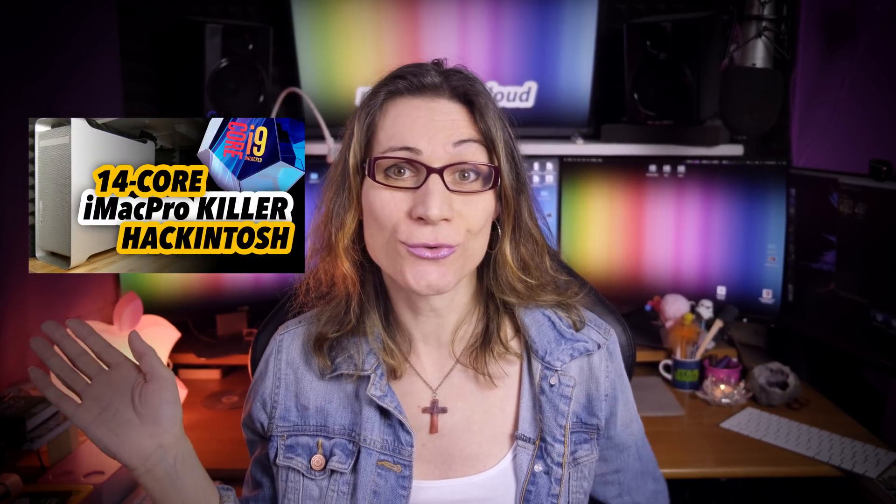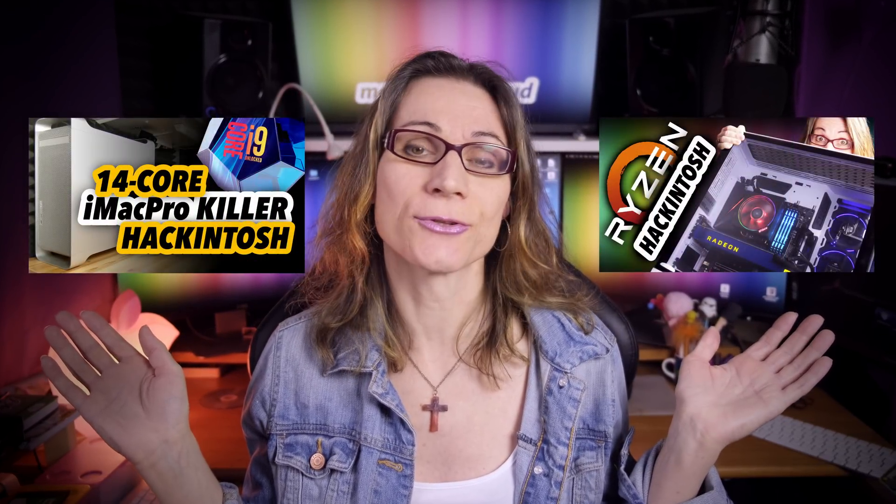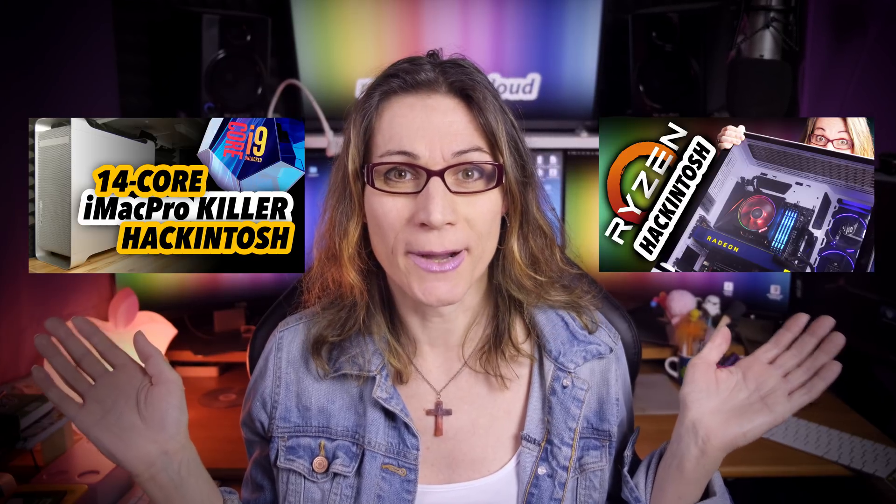In my video series I already introduced an amazing Hackintosh build — a real 14-core iMac Pro killer. I also introduced a Ryzen 3000 AMD Hackintosh, or Ryzentosh if you want. But which one is better? Should you buy an Intel or AMD Hackintosh build? Let's put both under heavy load in productivity and content creation benchmarks and see who is the winner.